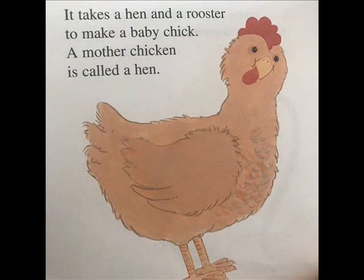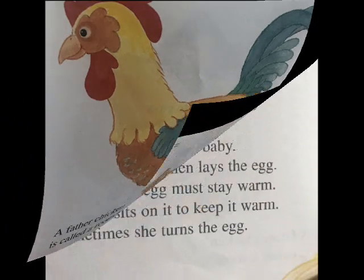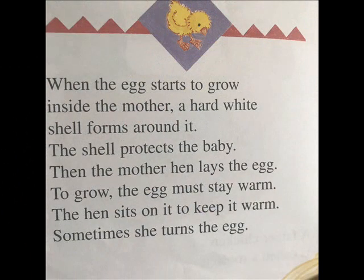It takes a hen and a rooster to make a baby chick. A mother chicken is called a hen. A father chicken is called a rooster. When the egg starts to grow inside the mother, a hard white shell forms around it. The shell protects the baby. Then the mother hen lays the egg.